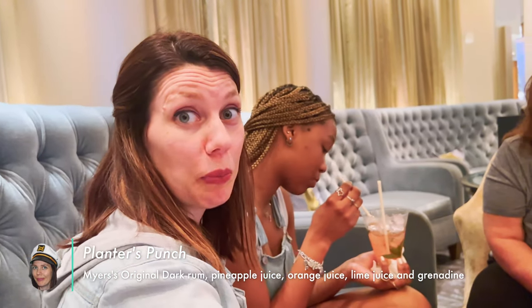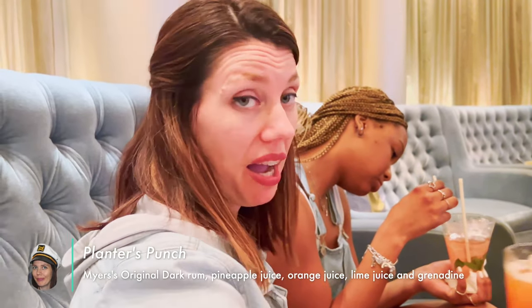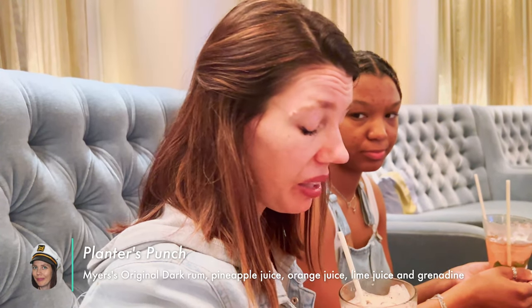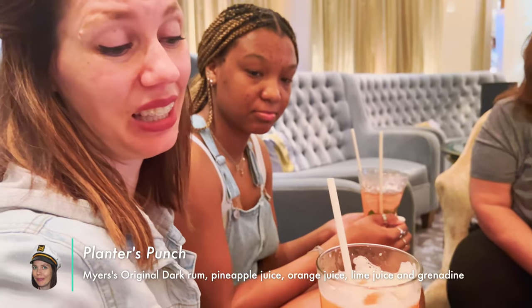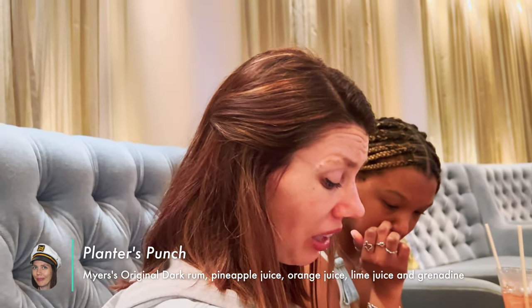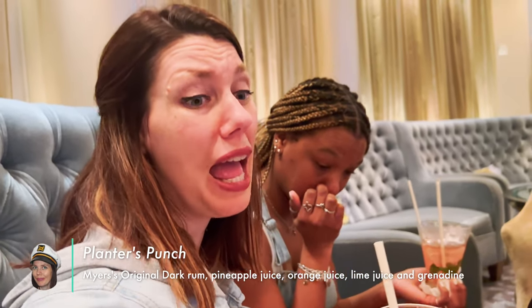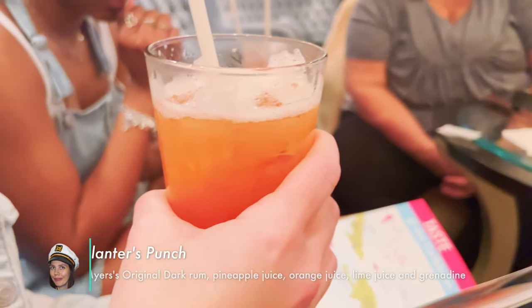A Planter's Punch, and it is not my favorite. I do not like this Myers dark rum. I really prefer a coconut rum, a fruity rum. What else is in it? Pineapple juice, orange juice, lime juice, and grenadine. So it should be fruity and light, but it's heavy. You get about right here and you can smell the liquor.